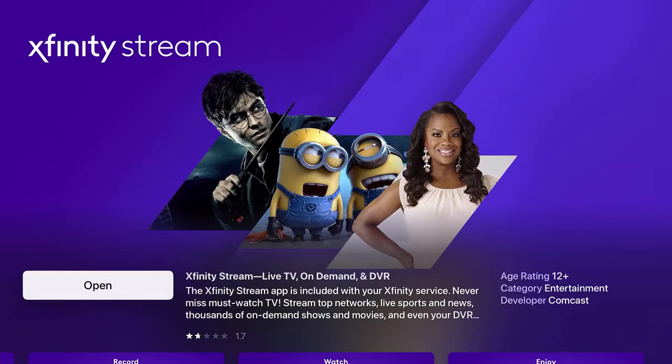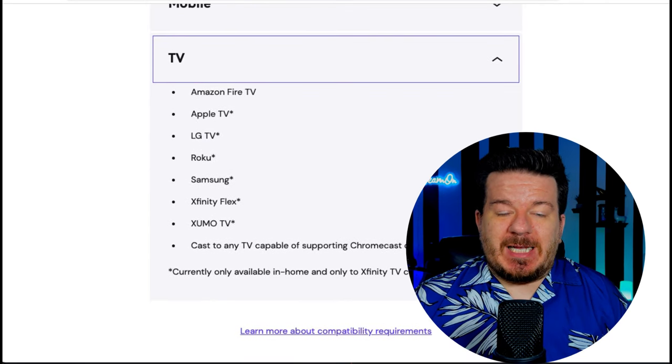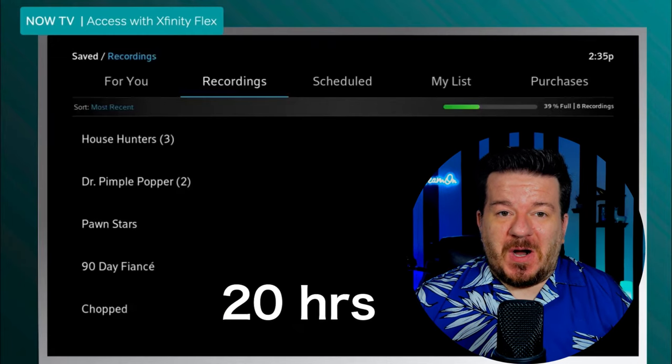As far as where you can watch it, NowTV is available on Xfinity's app, which is called Xfinity Stream. You can watch it on a number of devices from Apple, Amazon, and Android, in addition to the Xfinity Flex streaming box, which is included with your subscription. As for recording shows, you only get 20 hours on the cloud DVR, which to be honest, isn't a whole lot.